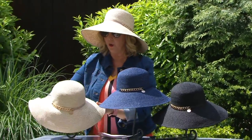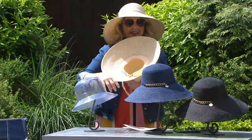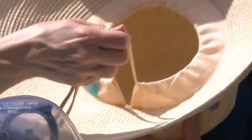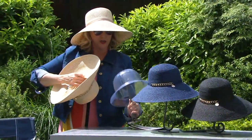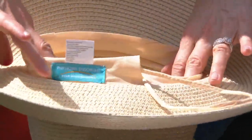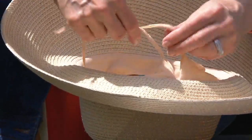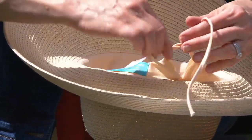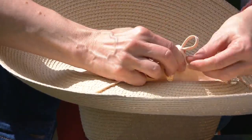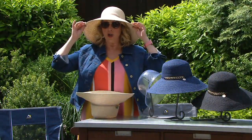Now let me show you something else about the hat - what's inside it is even better. You can customize the interior size with these little tabs. If you want it looser, just pull this a little looser, tie it, and tuck it in. If you need it tighter - say you're going out on a boat and it's windy - just tighten it up, tie it, and tuck it all in. If you have a smaller head and need it to sit higher, you can do that too. The beauty of this hat is it fits everybody.